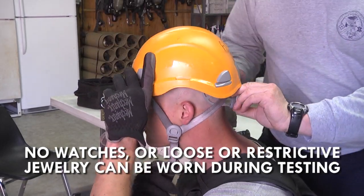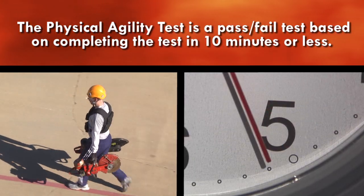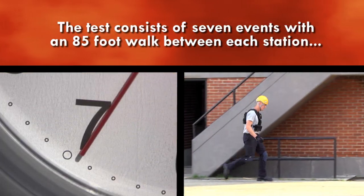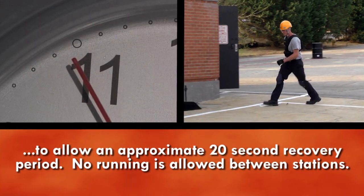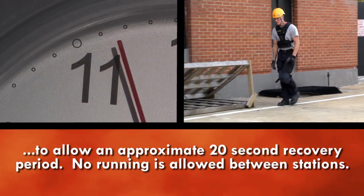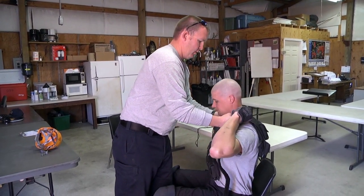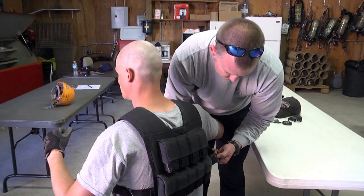No loose or restrictive jewelry can be worn during the testing. The physical agility test is a pass-fail test based on completing the test in 10 minutes or less. The test consists of seven events with an 85-foot walk between each station to allow for an approximately 20-second recovery period. No running is allowed between stations. You will wear a 42-pound vest during the entire agility test, which simulates full protective gear worn by firefighters.